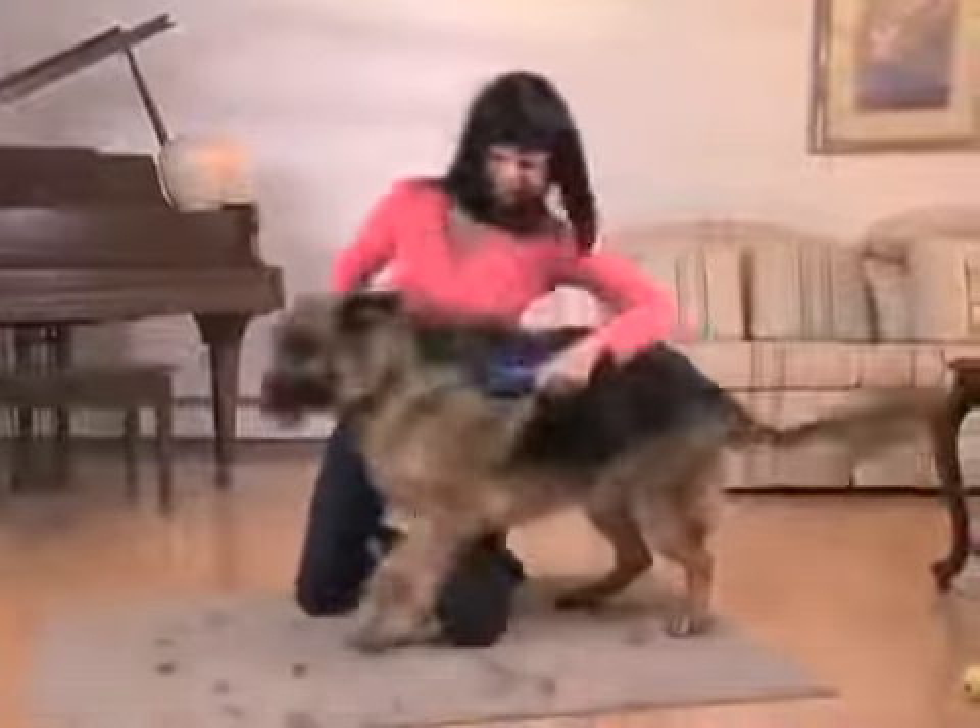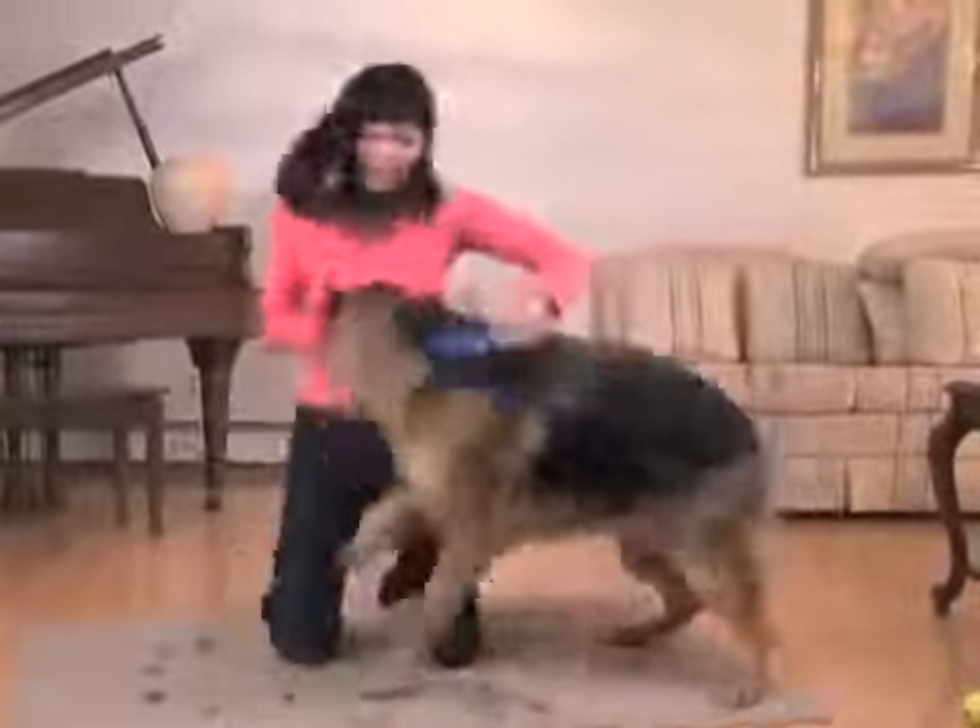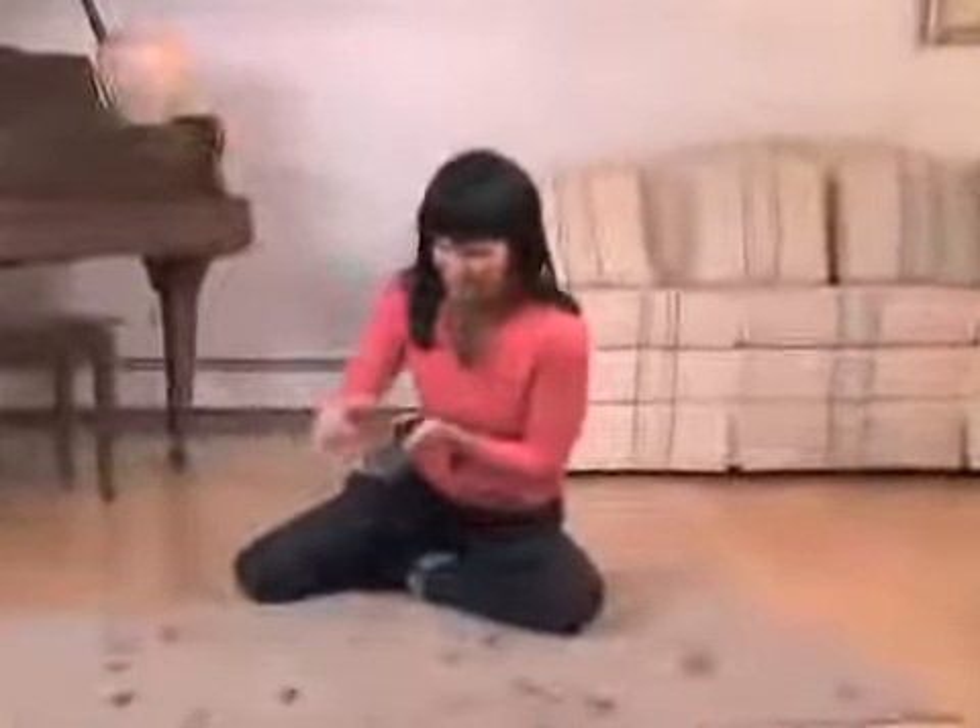Tired of shedding hair everywhere? So you try to groom your dog, but it pulls and hurts. He doesn't want to stay, so he just runs away. And when you clean the brush, it hurts you, too.